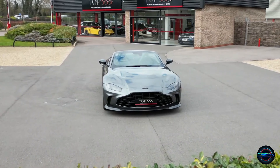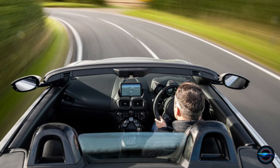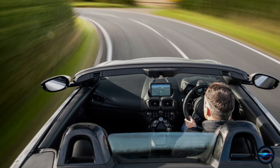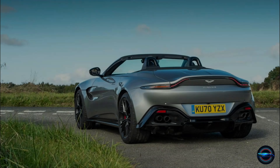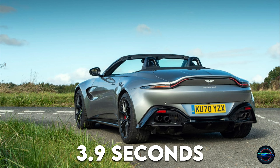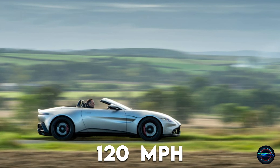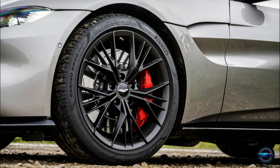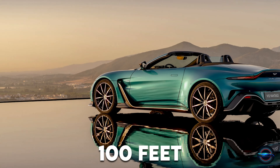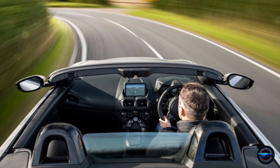Feel the rush of adrenaline with the 2023 Aston Martin Vantage. This beauty is not just a feast for the eyes but a powerhouse on the road, with its explosive 0 to 60 miles per hour in just 3.9 seconds and a quarter mile time of 11.8 seconds at 120 miles per hour. This car is guaranteed to get your heart racing. The Vantage also has impressive braking capabilities, stopping from 60 miles per hour in just 100 feet with ease.